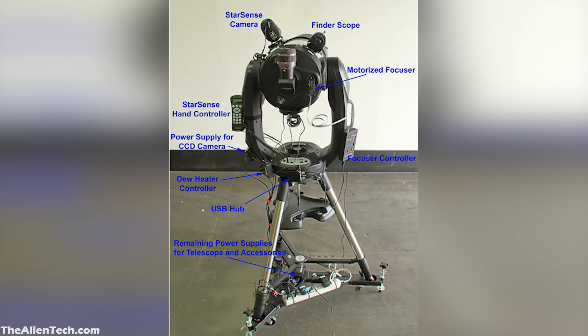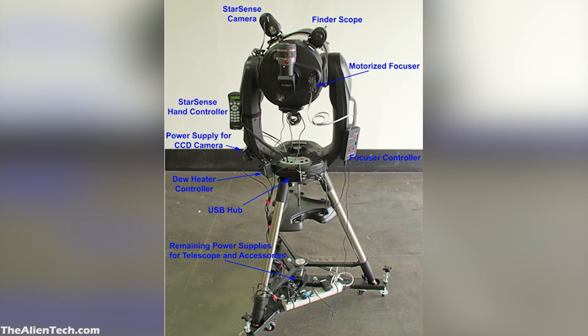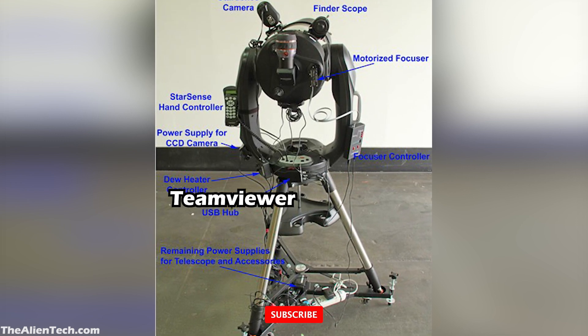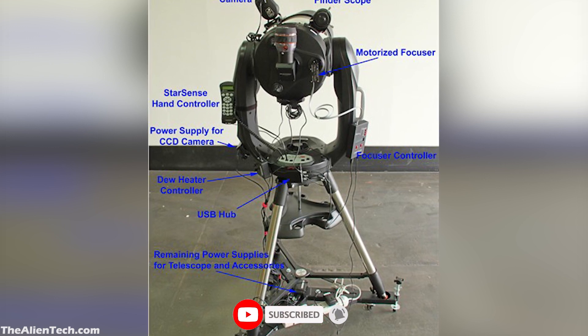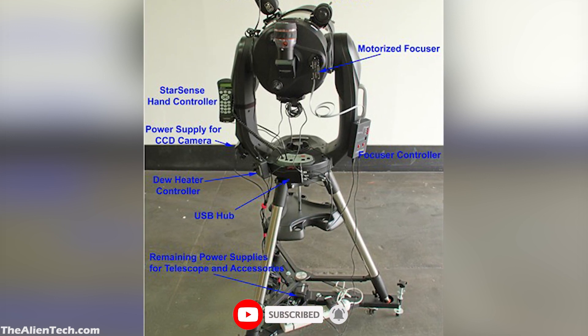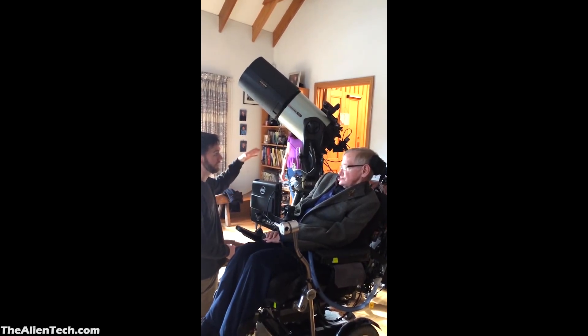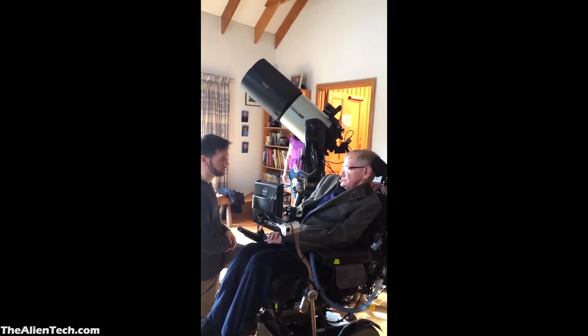All this was connected to a separate computer. Professor Hawking used to connect to that computer through TeamViewer to use the telescope. Overall, the whole setup of Professor Hawking cost around $10,000. With the help of physical accessories, they also used some third-party software to make the use of the telescope as simple as possible for Professor Hawking.